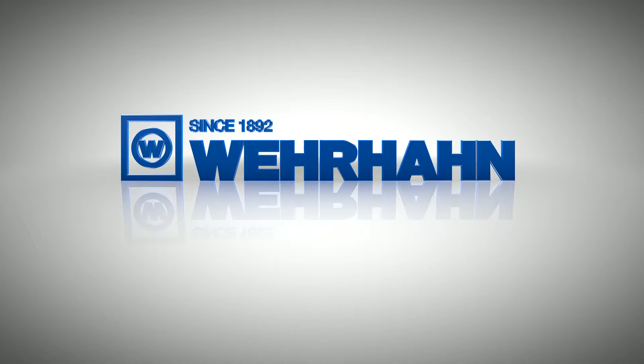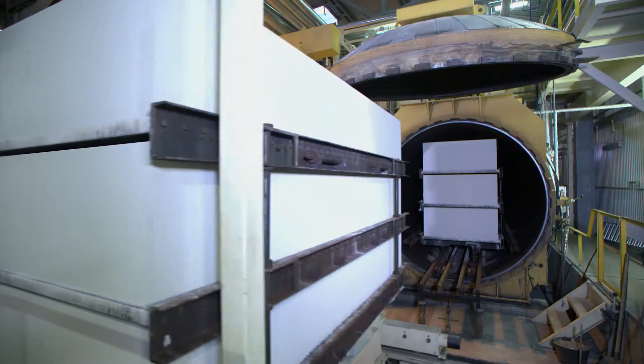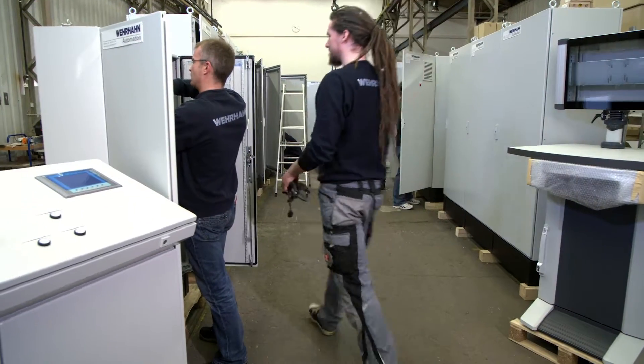Verhan plants are well known in the industry as having the most advanced intelligent automation systems, both in aerated concrete and in fiber cement. What that means is that for us, the area of automation technology is our highest priority and provides huge added value for our customers.